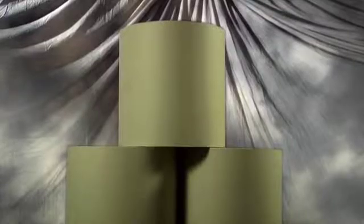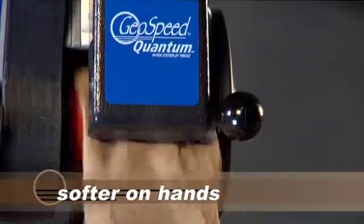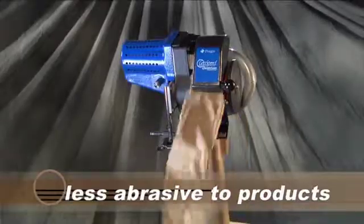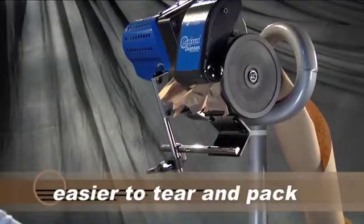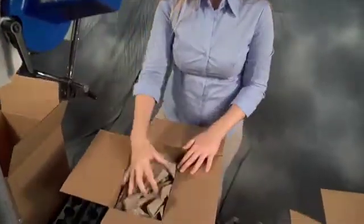Then there's the huge benefit of Pregis Renew paper. Not only is Renew made from 100% recycled paper, it's softer on the hands and less abrasive to products than standard craft paper. It's easier to tear and pack. Its unique crumple pattern fills voids more efficiently than competitive options.